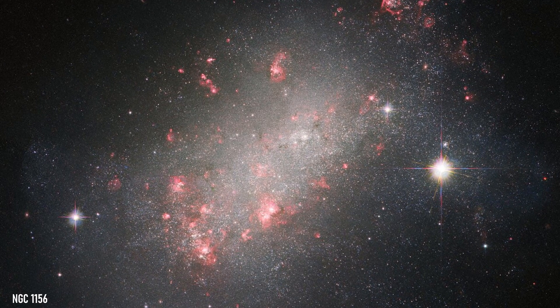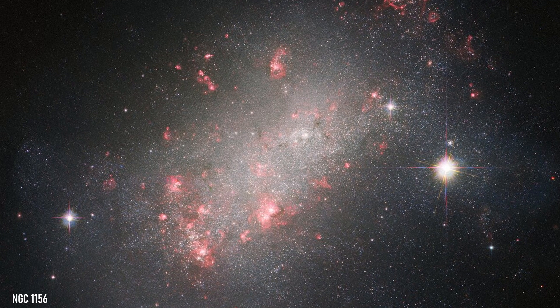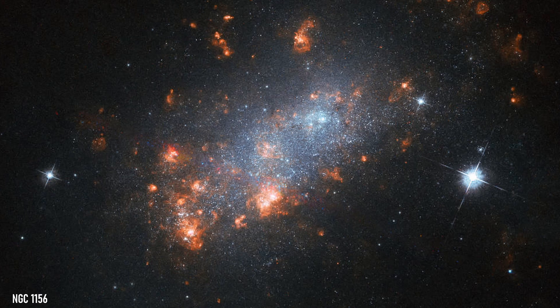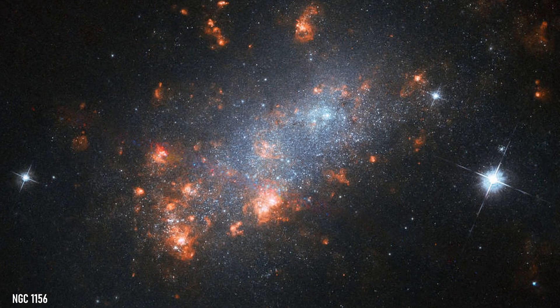NGC 1156 is an irregular dwarf galaxy that is relatively nearby, at 25 million light-years away, and is fairly small with a diameter of 13,000 light-years. Like the others we've talked about, this galaxy is also known for having many regions of star formation, but its galactic core is made up of older red stars. Officially classified as isolated, this galaxy remains uninfluenced by the gravitational pulls of nearby galaxies. However, there are some pockets of gas that are rotating in the opposite direction as everything else in this galaxy, which indicates that in its past NGC 1156 probably had a close interaction with another galaxy.